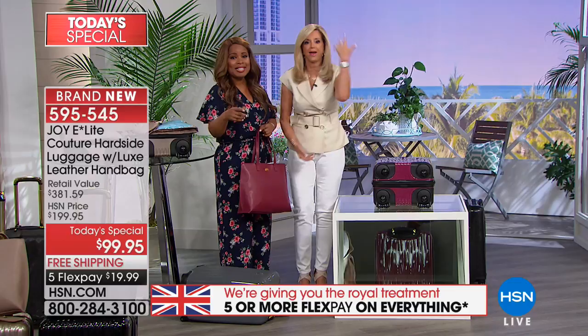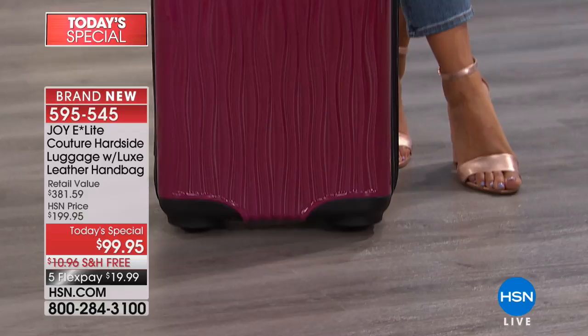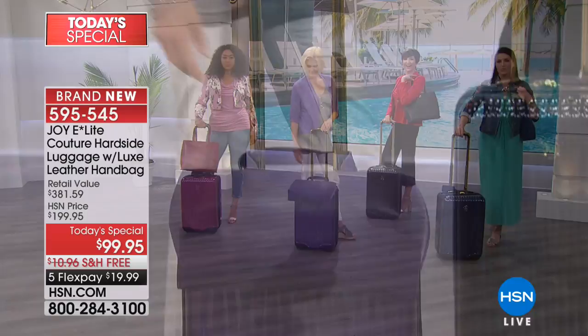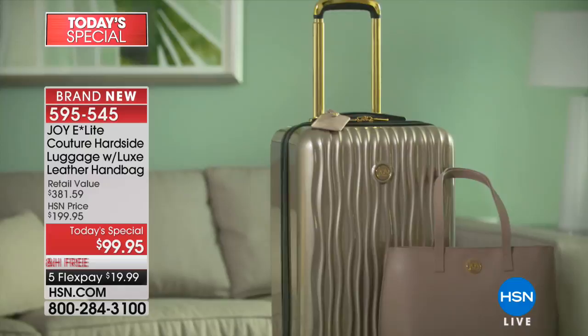We're going to the phone lines to say hello to Joyce from Florida. Joyce, you're live with Joy Mangano. 'I'm so excited — I saw the presentation earlier today and bought the white set. In Florida it's just perfect. And then I said I've got to have the taupe, so I just called in and bought the taupe set.' After my own heart — so smart! Once you use it, you're going to say how did I ever use other luggage? 'I do a lot of babysitting for my two grandkids about an hour away — this is perfect for those three-day babysitting trips.'